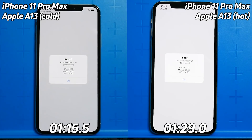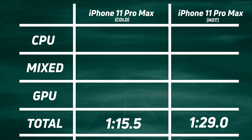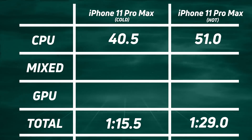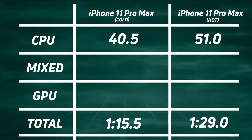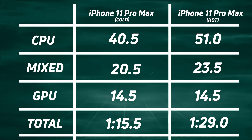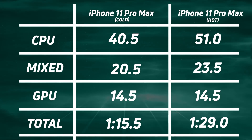Let's break down the scores and see where the differences are. CPU: 40.5 seconds for the cold one, versus 51 seconds on the nose for the hot one — quite a big difference of 10.5 seconds. So a lot of that 13.5-second gap seems to be in the CPU difference. Moving to mixed CPU/GPU, the CPU is still affecting things: 20.5 versus 23.5. Interestingly, when you get to the GPU, both are exactly the same — 14.5 versus 14.5. So we can conclude that it is the CPU taking the brunt of the throttling effect when the iPhone 11 Pro Max is running hot.